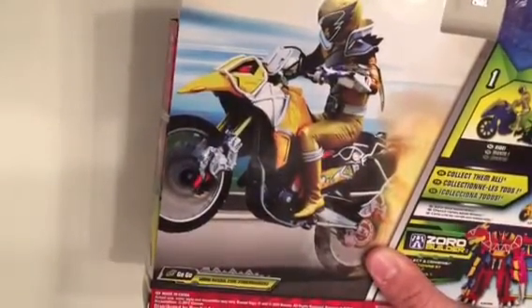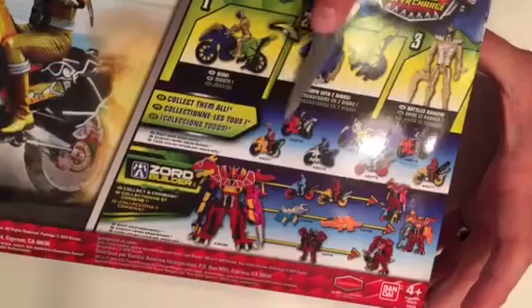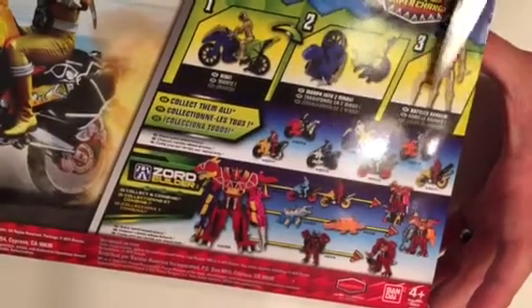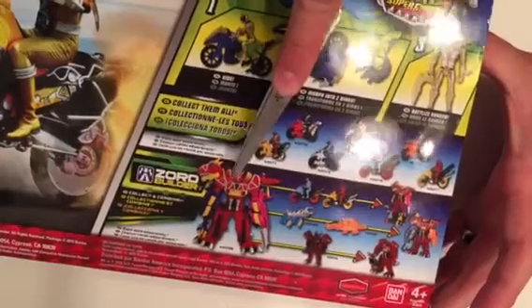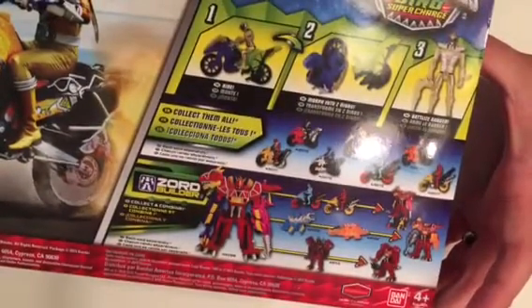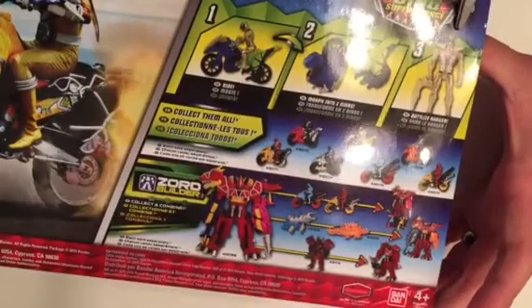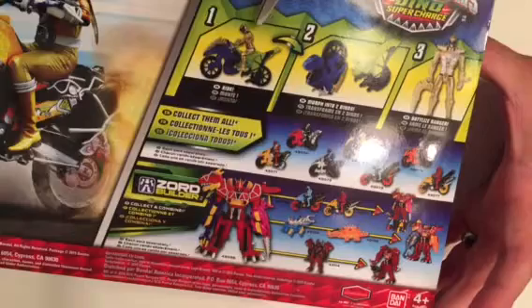So he's more yellow in the show. There are a few different bikes that you can get and all of them come with different color rangers. We also have the Dino Charge Megazord — we have another review you can go back and take a look at that one. It comes with the Ranger, a weapon for the Ranger, and then the cycle actually breaks up into two different little mini Zords.